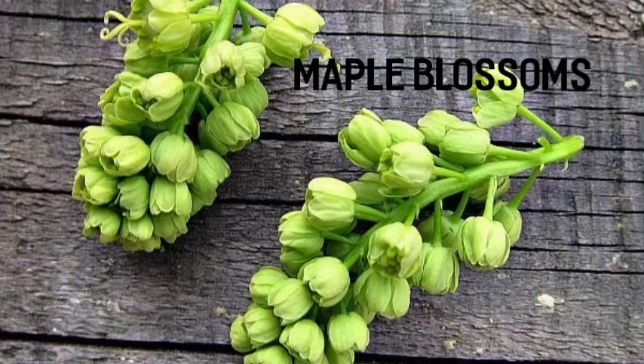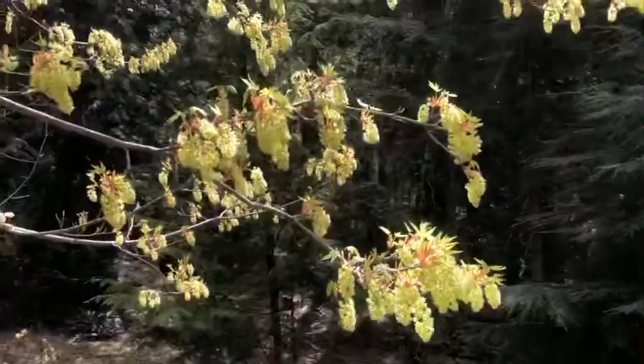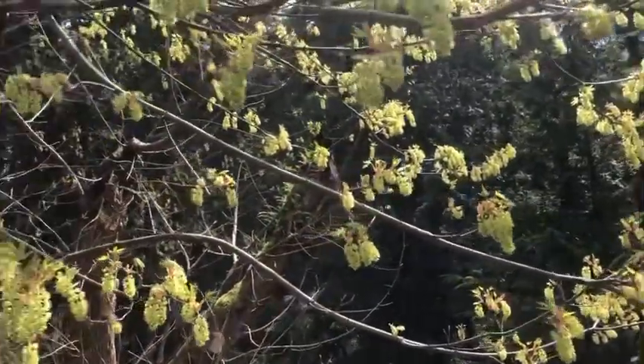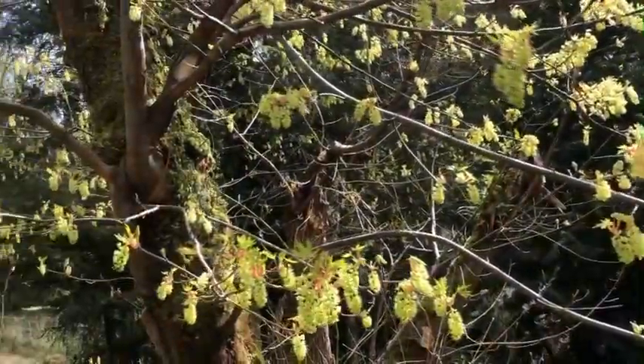You know it's spring when maple blossoms are in season. They are so beautiful and in plenty for you to go pick and add to your dinner right now.